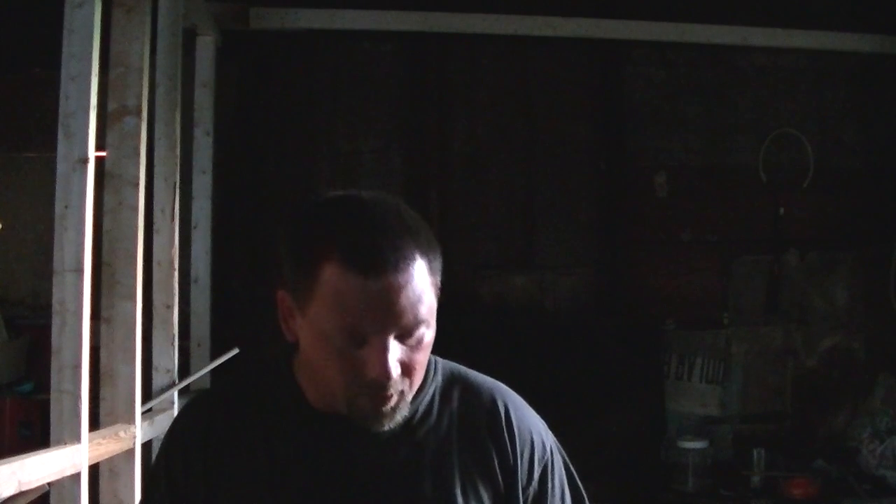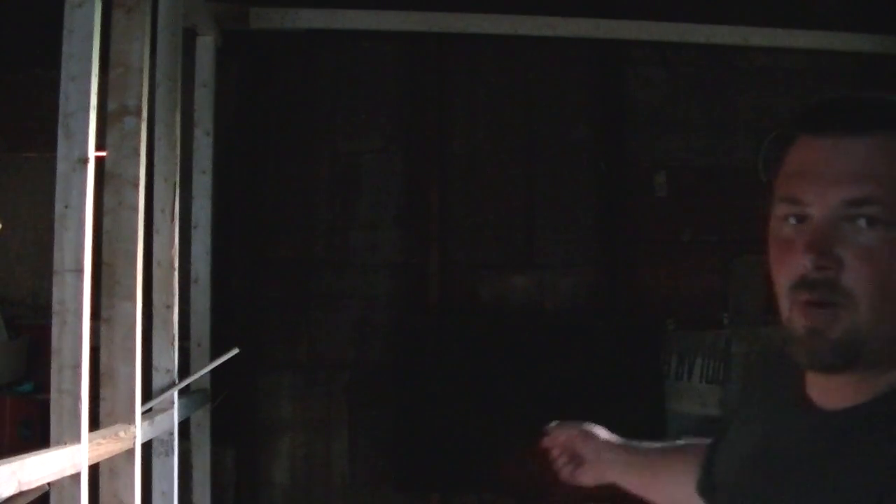There's nothing on the inside except 2x4s, as you can probably see behind me here. The 2x4s they used, I think, are on 16, maybe 20-inch centers. And the previous owner decided to insulate it with cardboard, which is cheap and effective. But anyway, my brother came over yesterday.